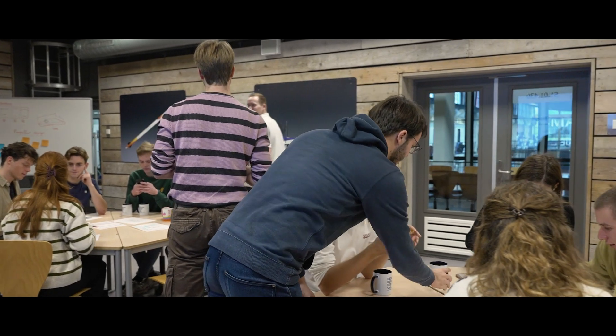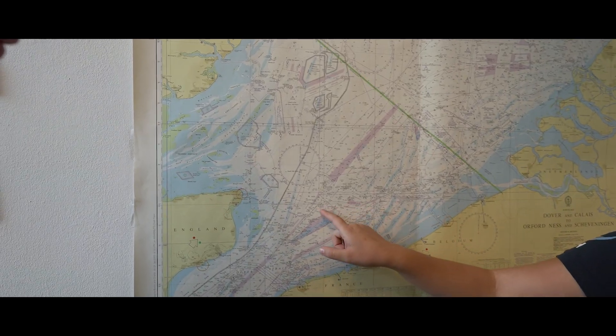We started our year by getting to know each other really well, understanding our strengths and weaknesses. Then we analysed previous years and their designs, and quickly came up with a great scope: to cross the North Sea from the Netherlands to the United Kingdom.